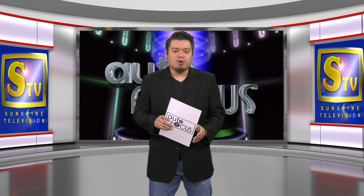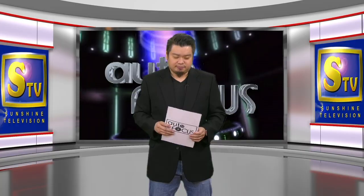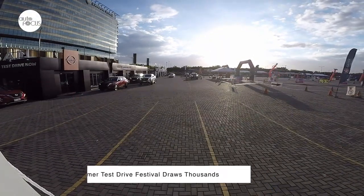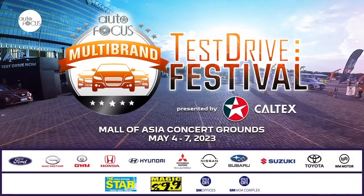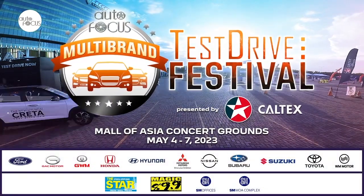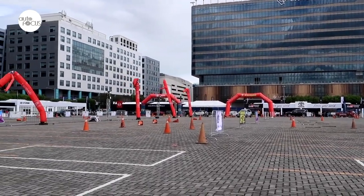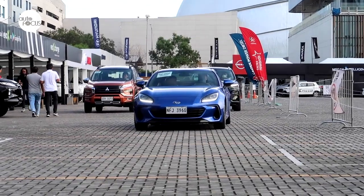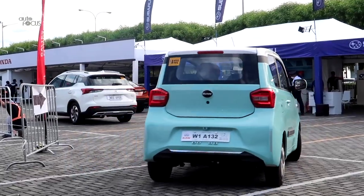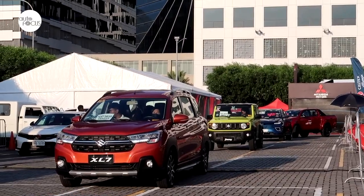Welcome back to Auto Focus. We now have the latest auto industry news. Living up to its billing as the biggest local test drive event, the 2023 Auto Focus Summer Test Drive Festival, presented by Caltex, drew thousands of visitors to the SM Mall of Asia Concert Grounds, held from May 4 to 7. Over the four days of the festival, which brought together the country's leading car manufacturers and distributors to display their best models and offer test drives, crowds arrived to check out and get behind the wheels of the latest vehicles on the market.